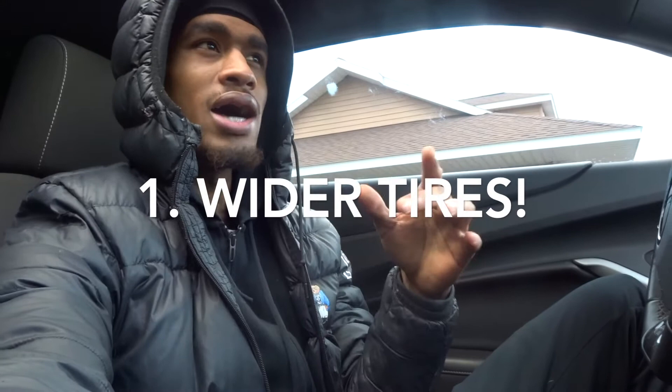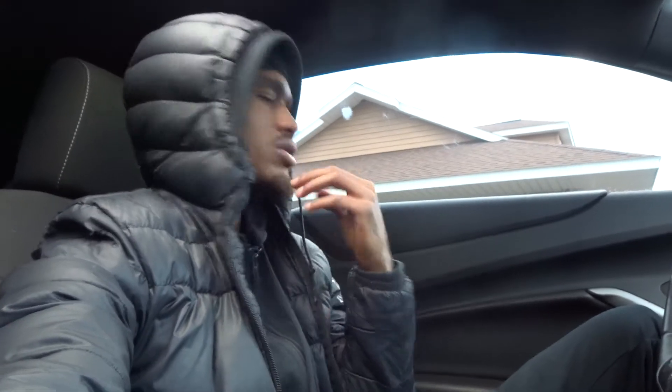First thing you should do is tires. It's not really a mod to make your car fast, but if you plan on doing mods and adding more power to your car, you don't want to stay on the stock tires. Stock tires — I think they're like Michelin — but first thing you want to do is get tires. I would always go wider; if you're getting more power, it's better to have wider tires for better traction.